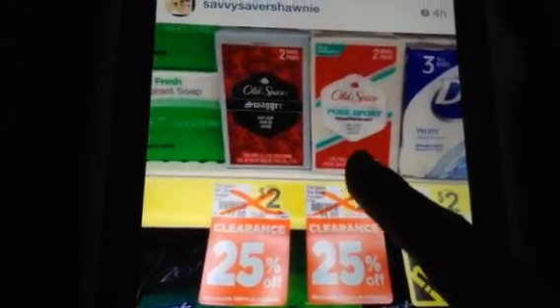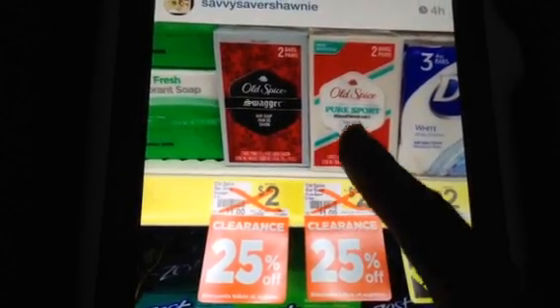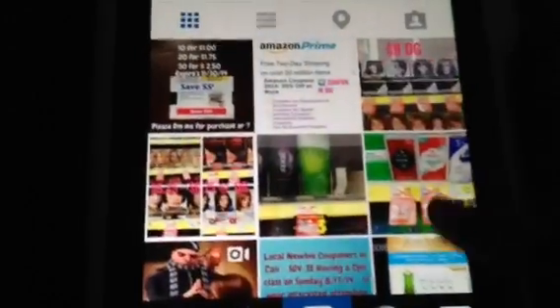And this is a 24-ounce bottle, just so you guys know, so it's a pretty big bottle. These are on clearance. I think they're like about $1.50. It is a two-pack, so just keep that in mind if you plan on using any coupons.